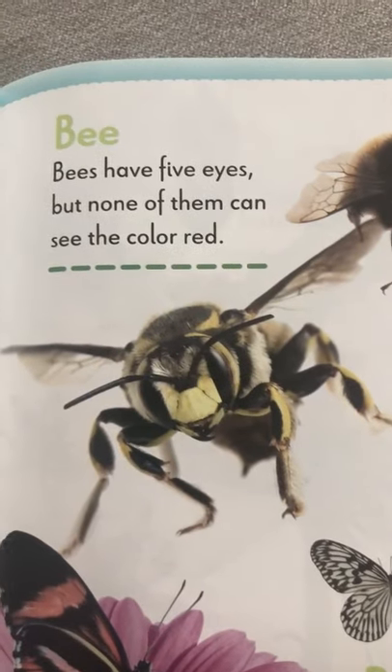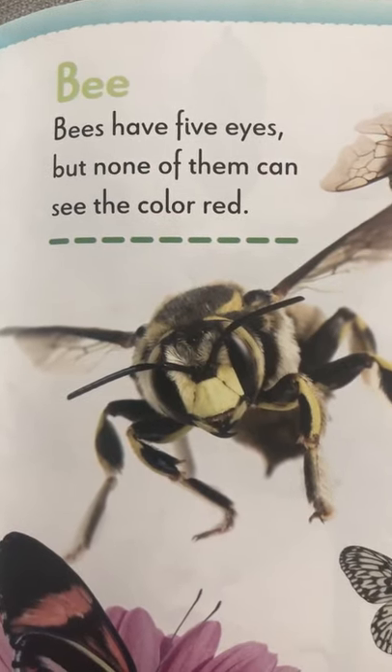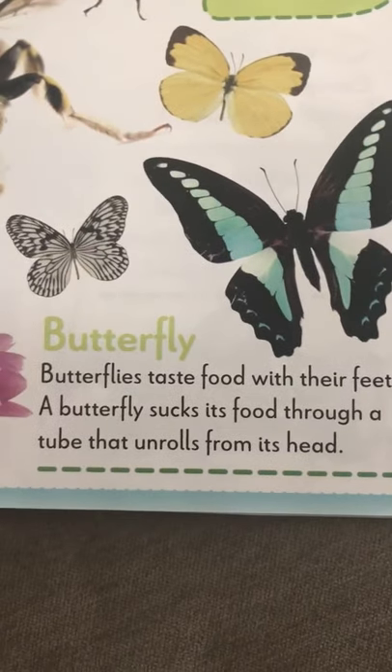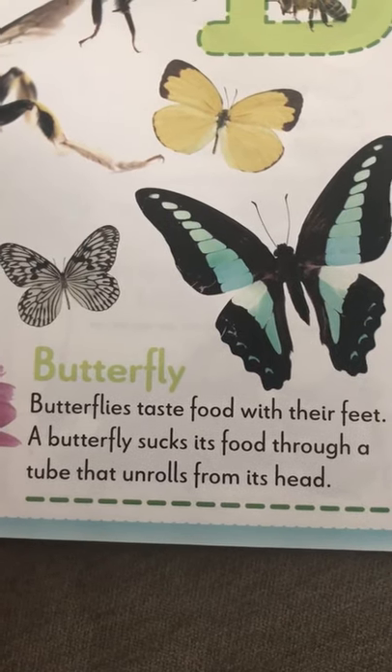And then there's B for bees. They have five eyes and none of them can see the color red. Then there's butterflies. We talked about this yesterday. It sucks food through its tongue and it tastes food with their feet.